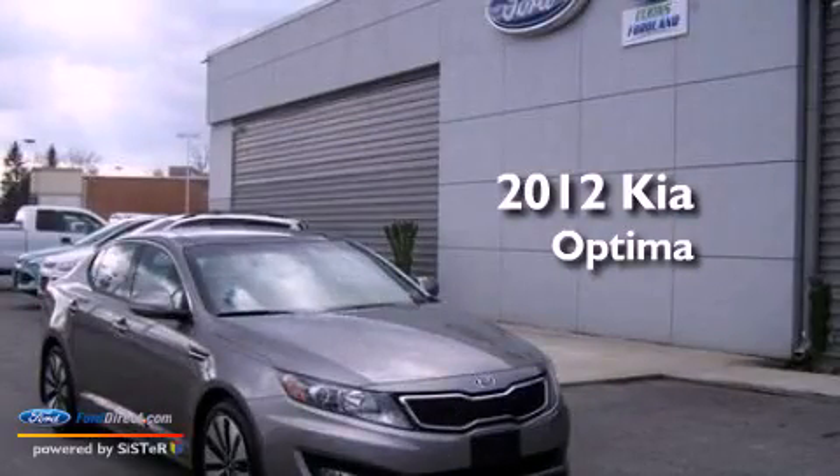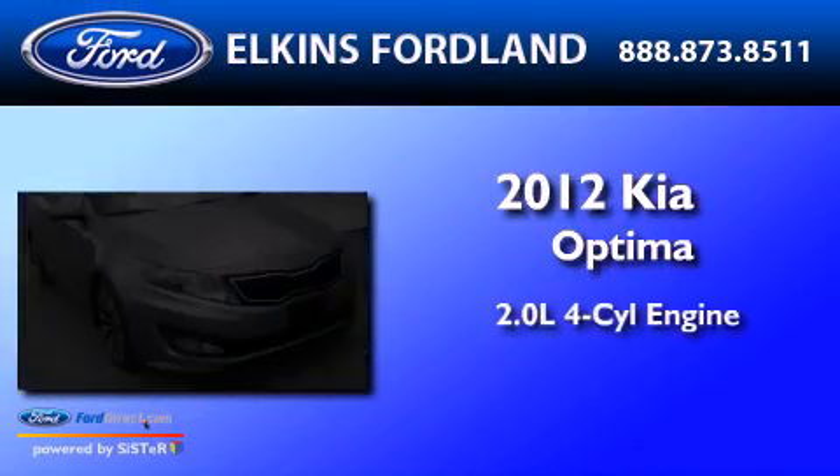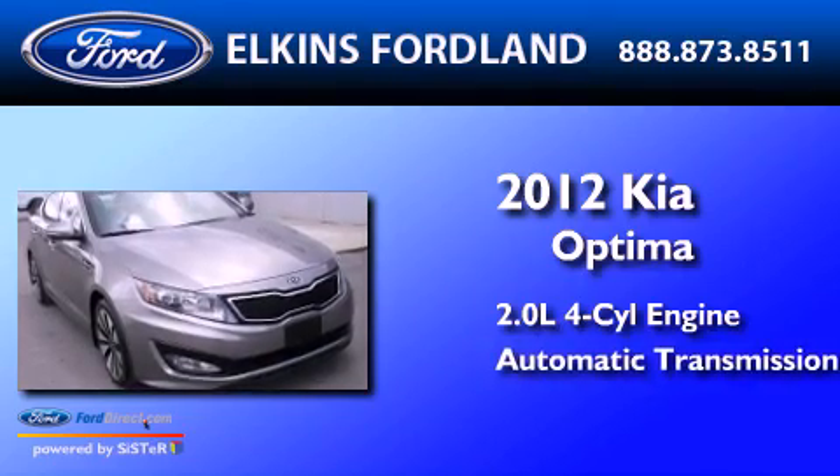This is a 2012 Kia Optima. It features a 2.0-liter four-cylinder engine and an automatic transmission.